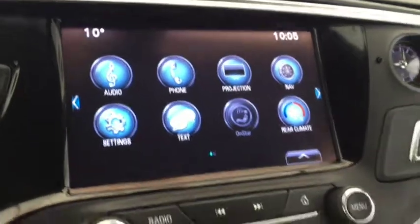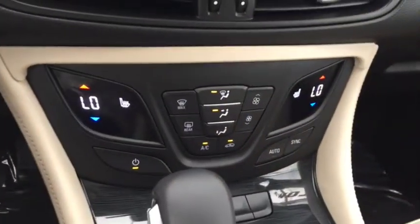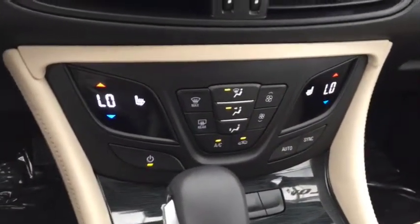Rear view camera, navigation, OnStar, heated seats, dual climate control, and leather seating for 5.